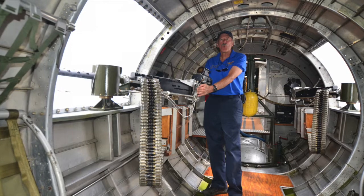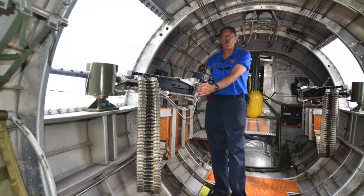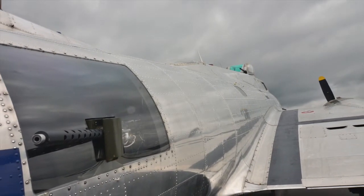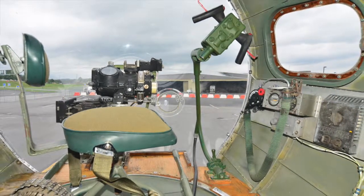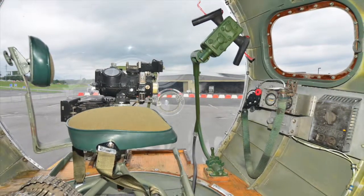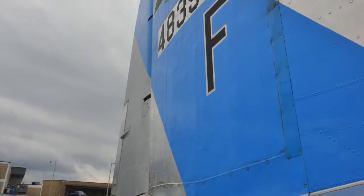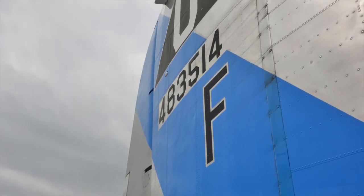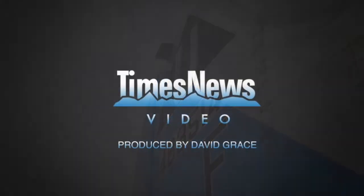You can come out and look at the airplane — ground tours are just $5 to go through. The cost of a ride is $425 to be in the back of the airplane, and if you want a really good seat in the nose where the bombardier used to sit, that is $850. Because we're a 501c3 organization, all the money goes back into the airplane for maintenance and care.